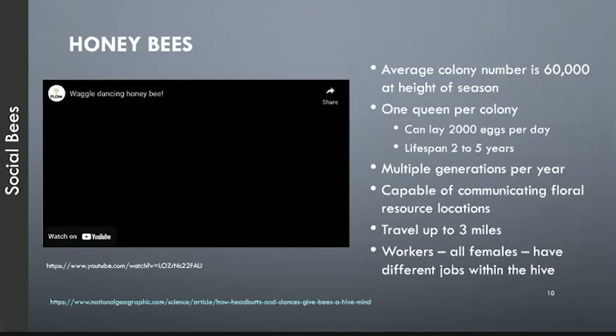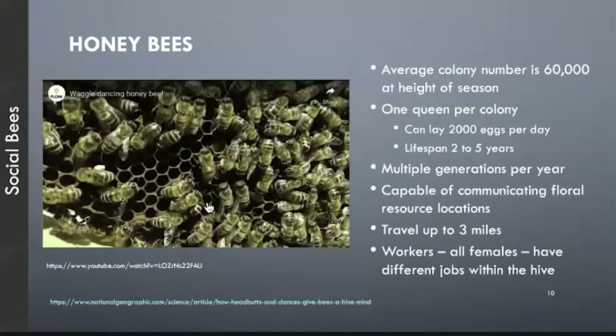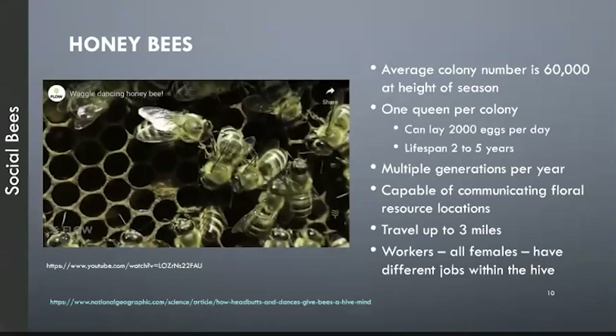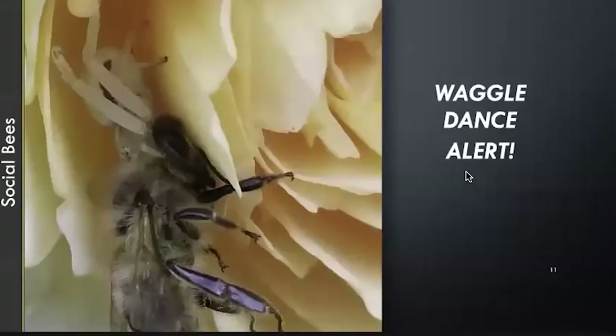I wanted to show you the waggle dance — this is how a bee who has found a great source of flowers goes back to the hive and tells the others where it is. This could be over two miles away. They communicate the direction of the source by how they angle their bodies, traveling in the same direction over and over again. Sometimes if one of her sisters knows there's something dangerous there, she will headbutt the bee doing the waggle dance and tell her to stop — don't go there. A crab spider hidden on a flower is a perfect example of a danger scouts can detect.